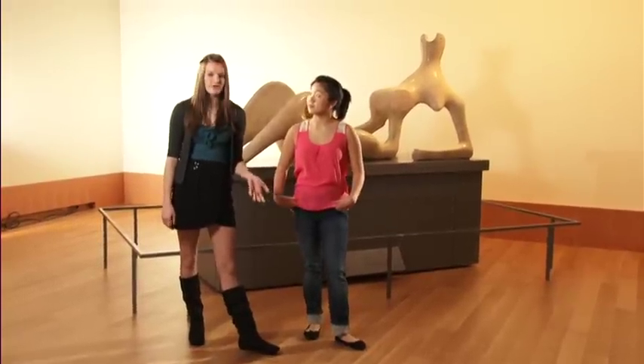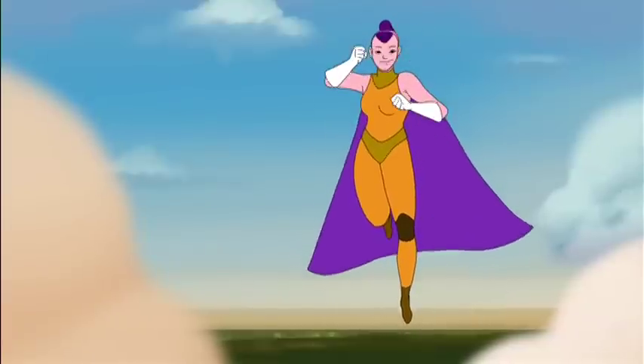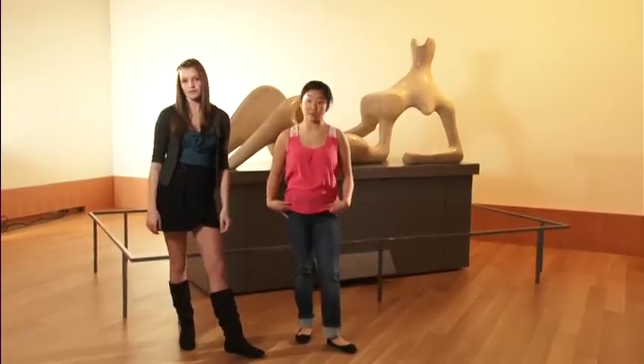It's your body, so you should know everything about it, because knowledge is power. The more you know, the more comfortable you'll feel as you mature.